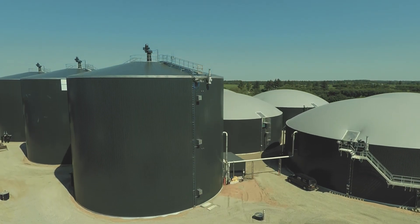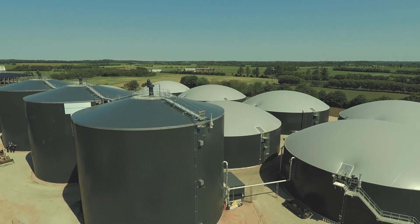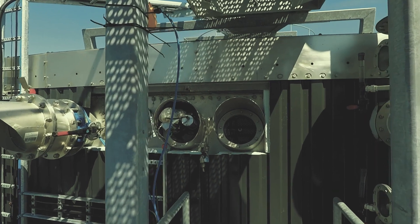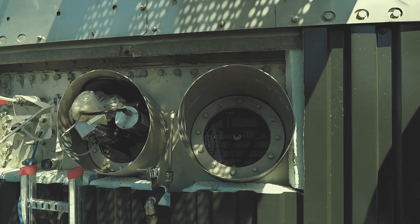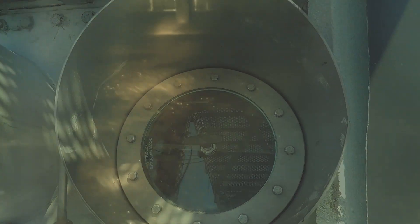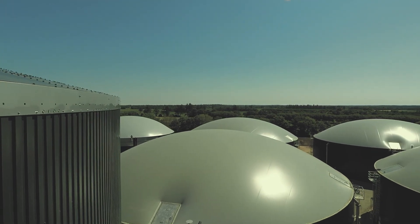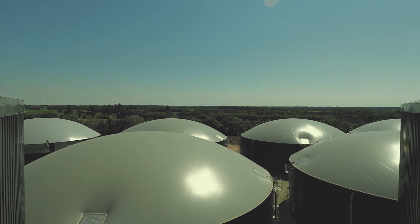The Winkel Biogas process tanks have a total volume of 77,000 cubic metres. Within the tanks, a part of the biomass is converted into biogas. The three main digester tanks are fitted with a central top agitator to stir the biomass during the digestion process. In the secondary and lower digesters, a submerged propeller mixer is used to stir the biomass.